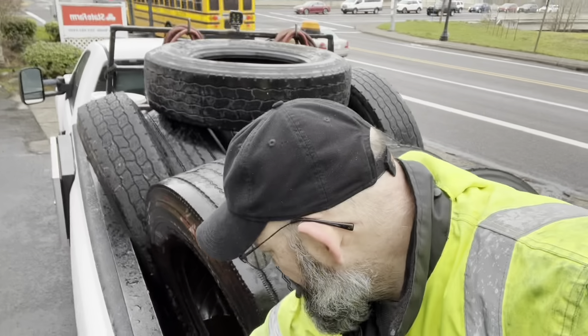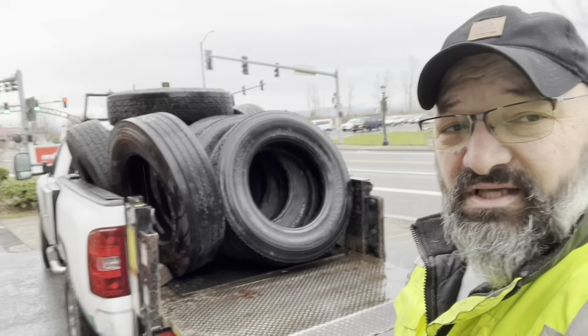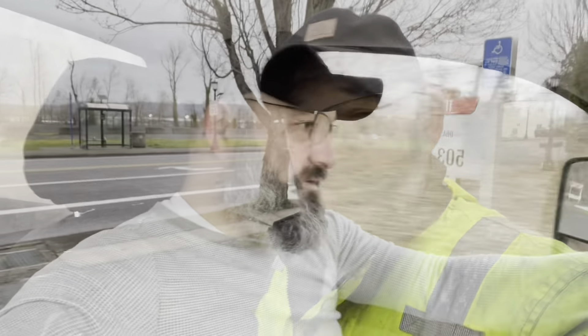Ten tires. We're going to try to take these and maybe come back for the rest. We already locked up the office and we're on our way back to Point S. Hopefully we can get this done shortly because we also have to go get another inspection done on the truck.